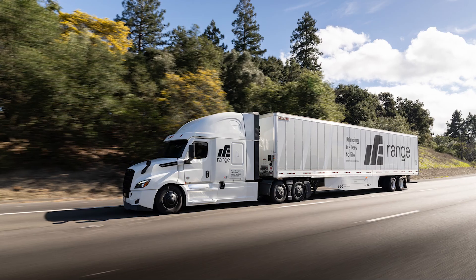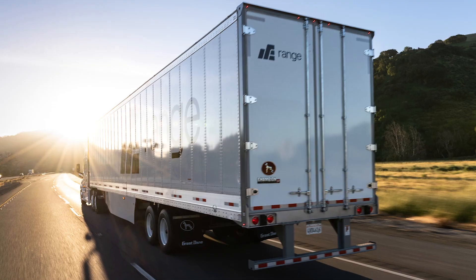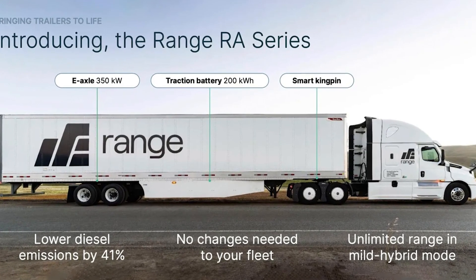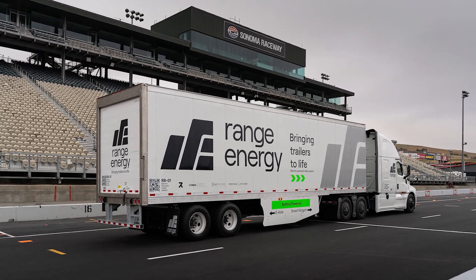Independent tests show an average fuel efficiency improvement of 36%, but under real-world conditions, like those at Petaluma Egg Farm, that number can jump to as high as 70%. This trailer could help you save enough fuel to buy, well, more eggs, I guess.